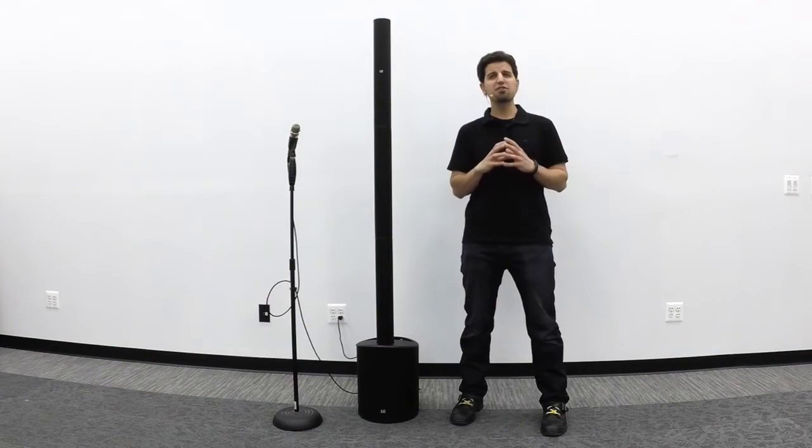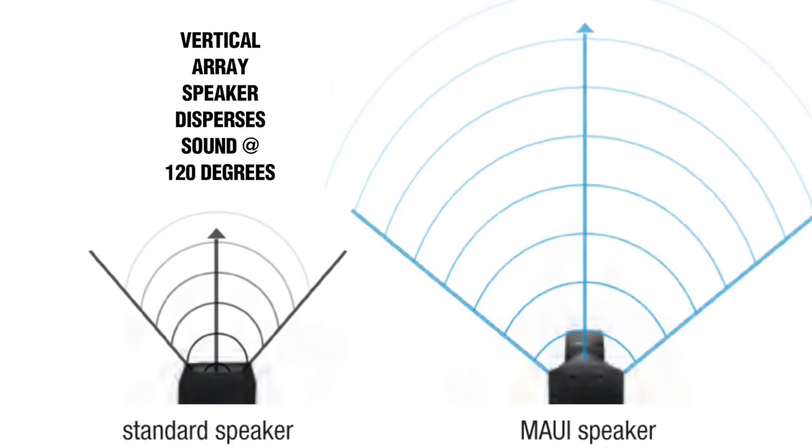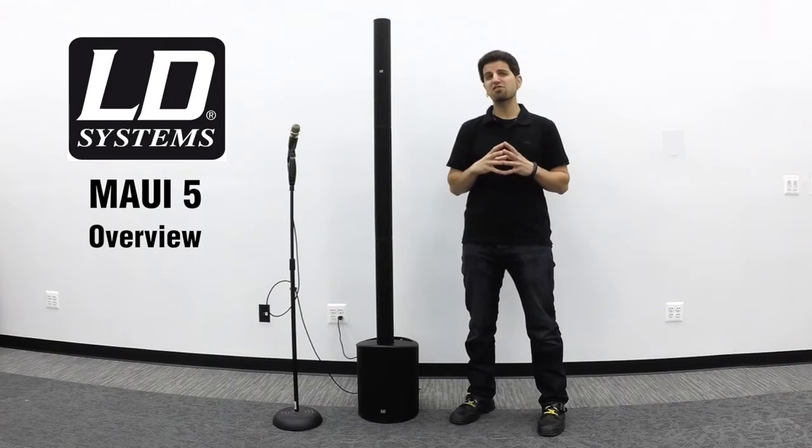Once your sound source is connected to the MAUI 5, the audio signal is treated by LD Systems' proprietary LECC digital signal processing. LECC stands for limiter, equalization, compression, and crossover.